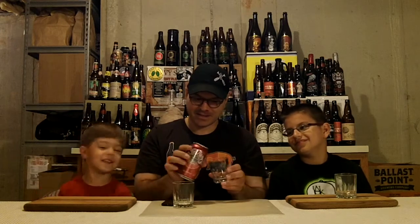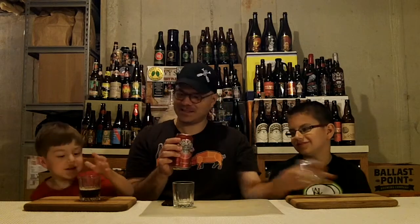You guys ready to crack this open and see what it tastes and smells like? Yeah, alright. Oh, big noise! Yes, and it went to my neck. Went to your neck? Yeah, that's so silly. Oh, look at it. Look at that.